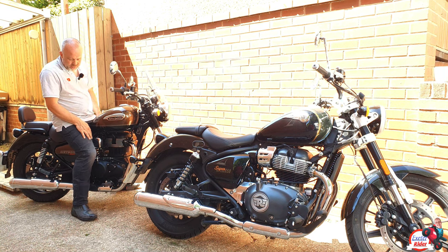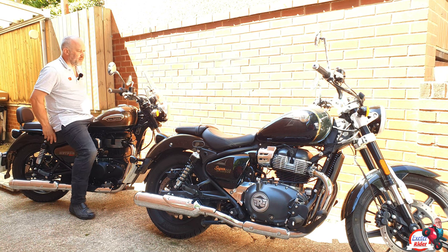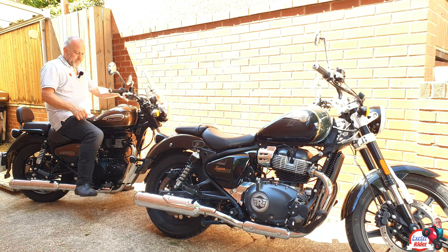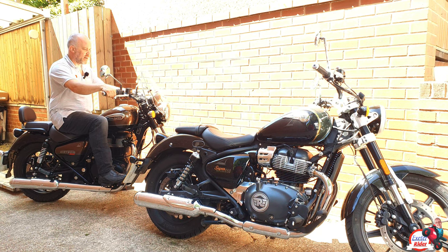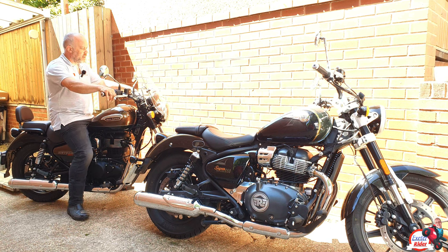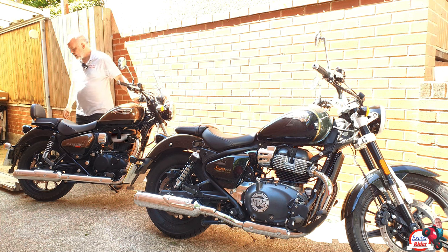Sat on the 350, I've got a 30-inch inside leg measurement. It's a very comfortable seat — I would say slightly more comfortable than the 650 seat. This is a personal thing, so try one for yourself. The feet position is very natural, just right for me, and the handlebars are a nice distance back. Very, very comfortable. Probably one of the most comfortable bikes on the market at the moment. And obviously it's very light as well because it's only a single cylinder.